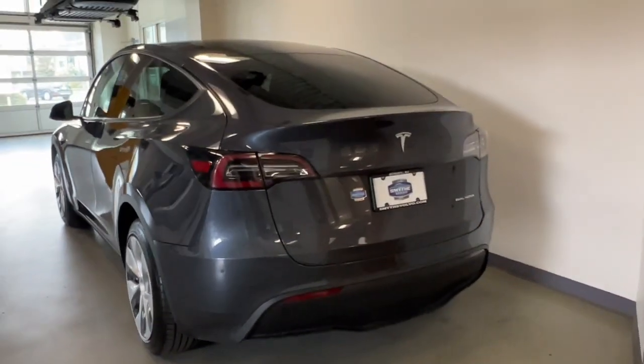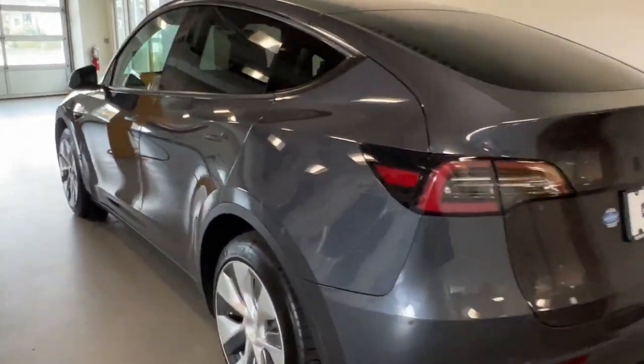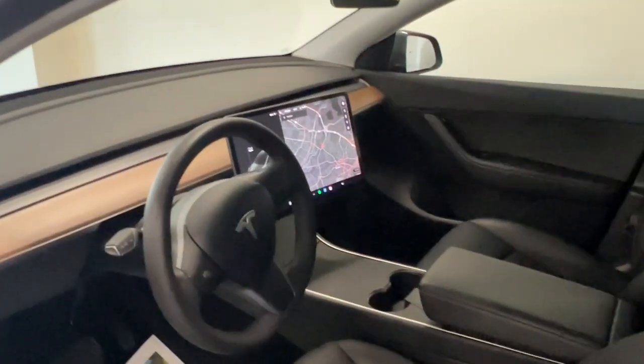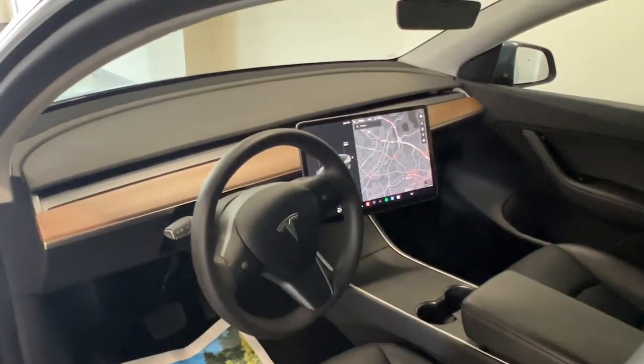These are just some of the great options this vehicle comes with: pre-collision system, all-wheel drive, sunroof/moonroof, fog lamps, heated rear seats, backup camera, heated mirrors, Wi-Fi hotspot, blind spot monitor, and leather steering wheel.